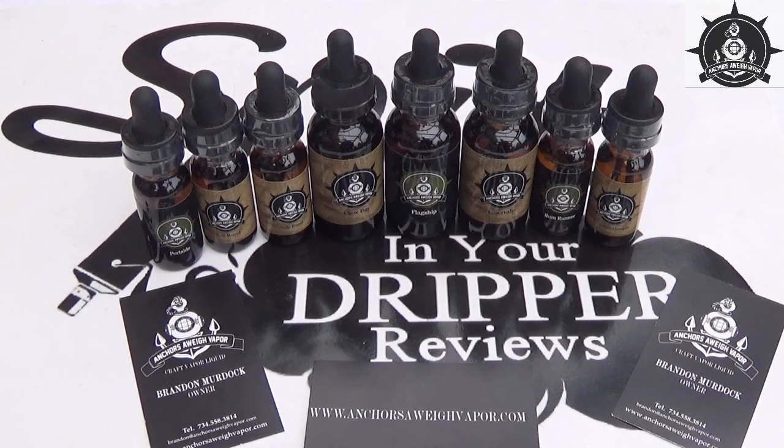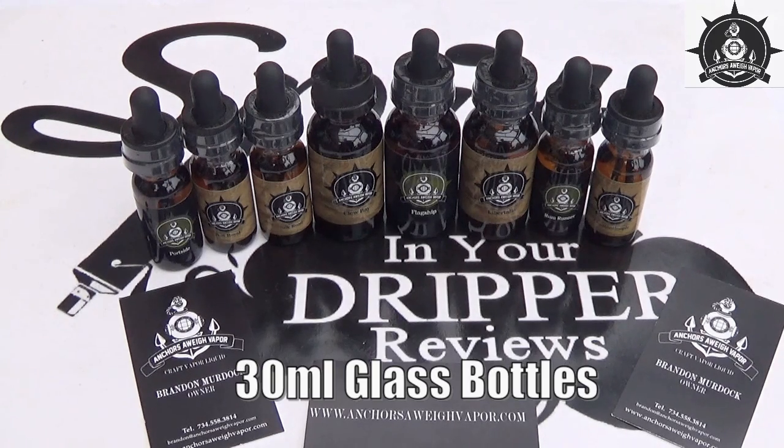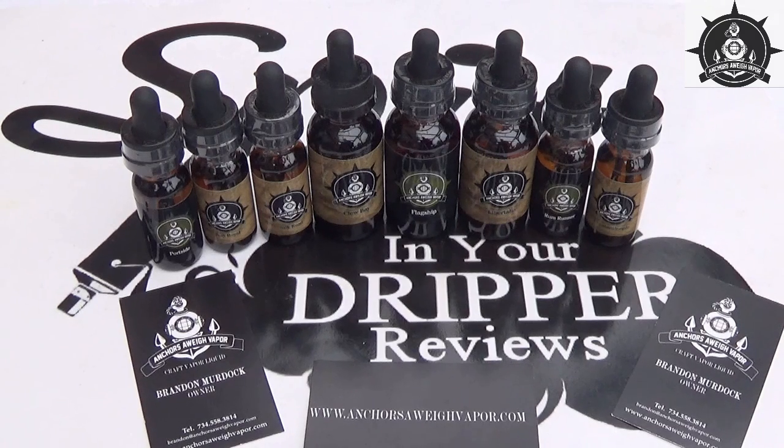The nicotine levels in these are zero, three, and six. They come in 30ml glass bottles, are 70/30 VG/PG, and are priced at $17.99.